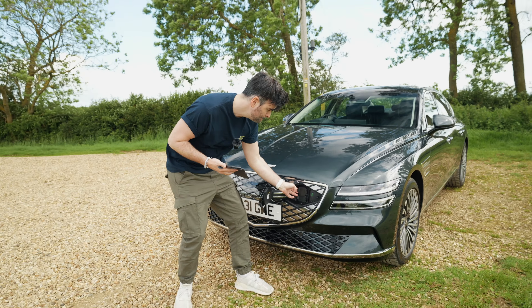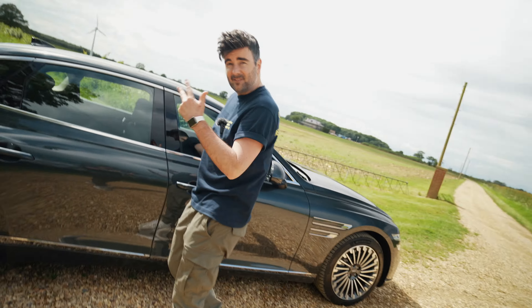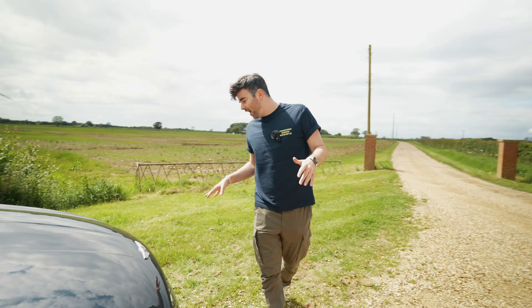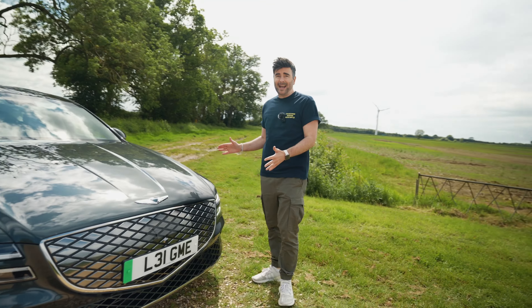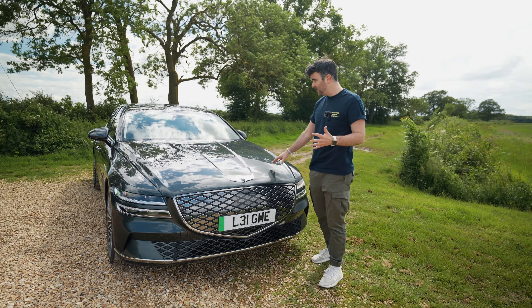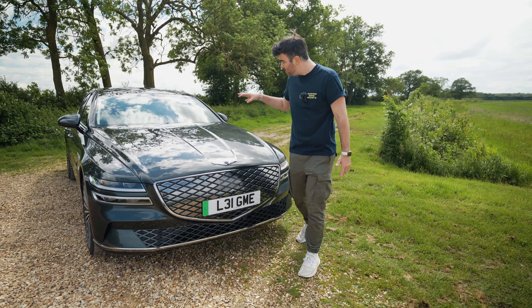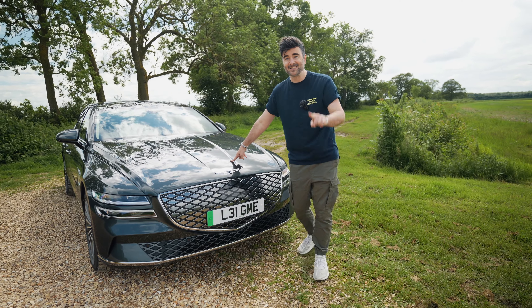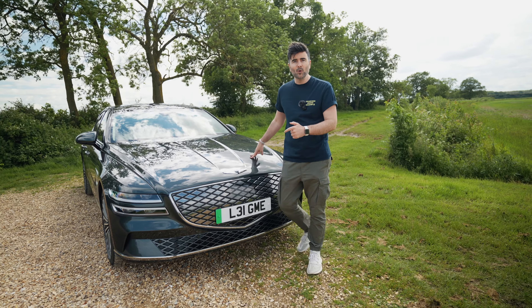Hey guys, welcome back to the channel. Behind me we've got the brand new G80 Electric. Come around the front because it's a cool looking car — well, that's subjective. Today we're going to take this beast — it's long, it's over five meters, so if you're thinking about getting one check it can fit in your garage. I'm going to show you some really cool features of the Electrified G80, and then we're going to take it on the UK B-roads.